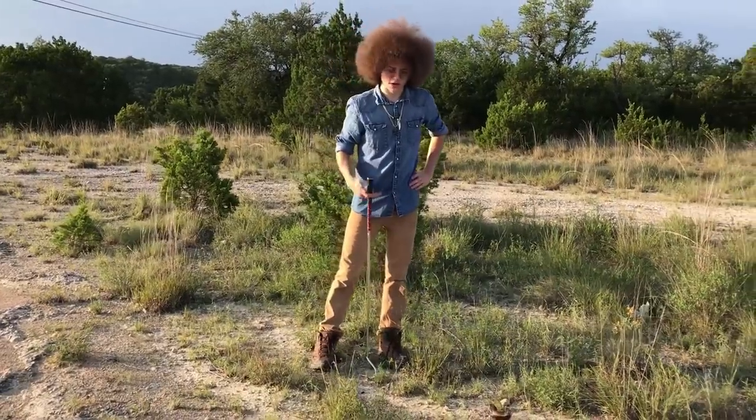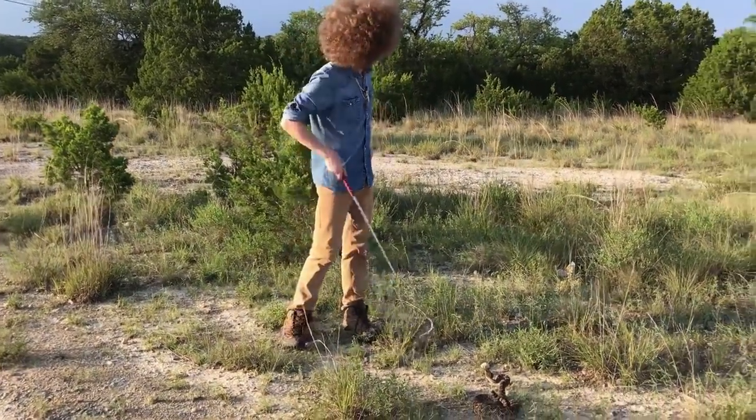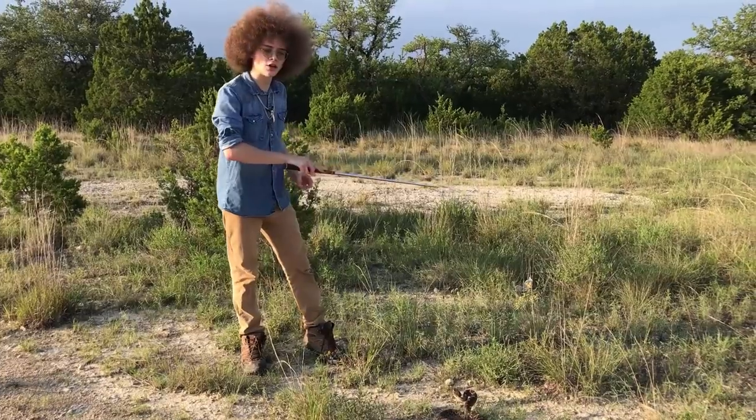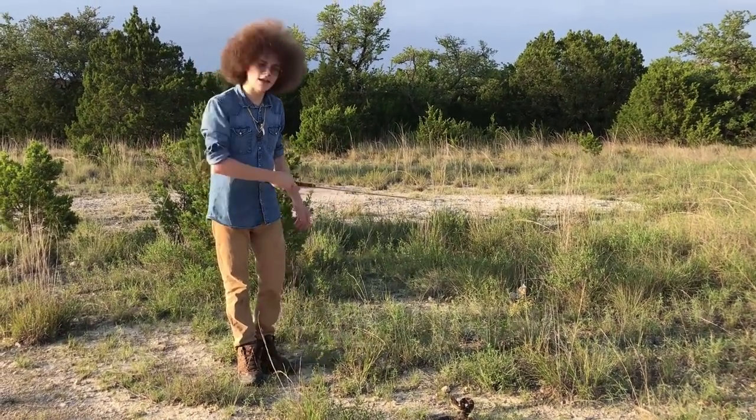For all my effort in trying to pick up this snake, he really does not want to be picked back up and he's already getting into a nice covered area. So we're going to let him do his own thing, stop bothering him, and let him be on his way.